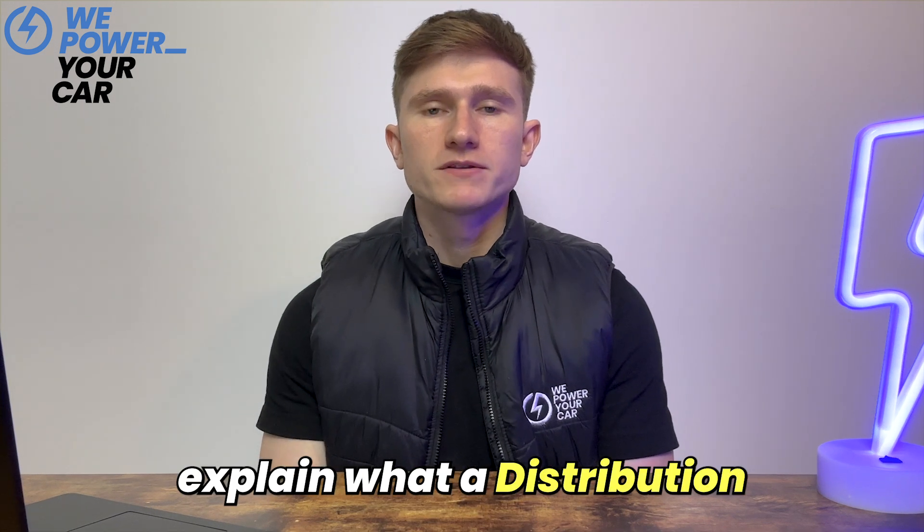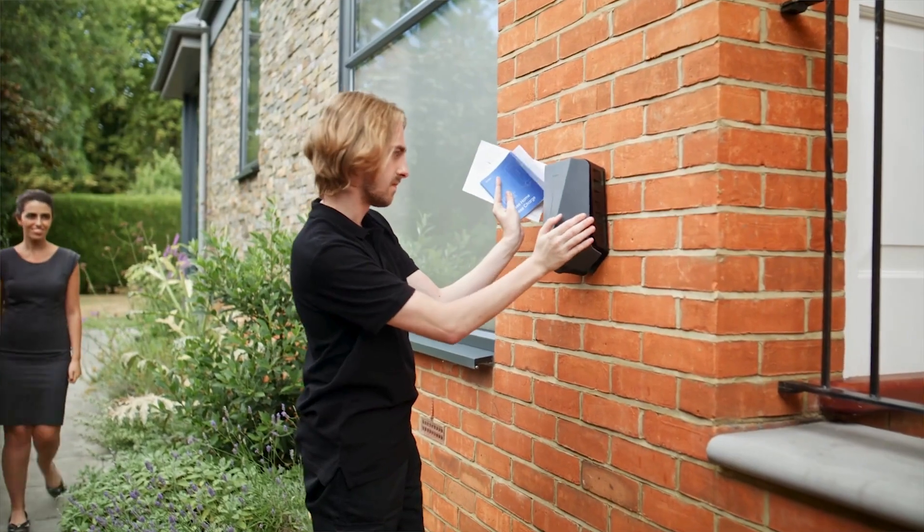In today's video we will explain what a distribution network operator is and why you need to know about them when getting an EV charger installed. We will also clarify their role in an EV charger installation and guide you through the process of notifying your DNO.